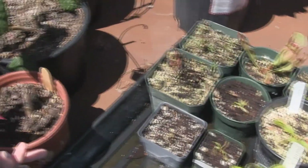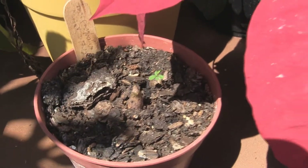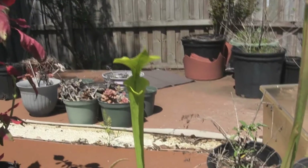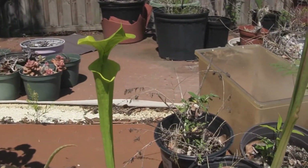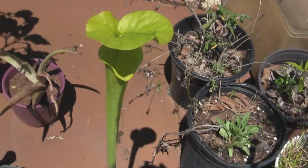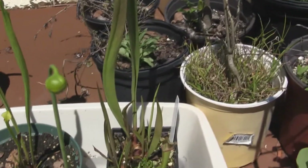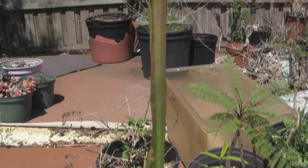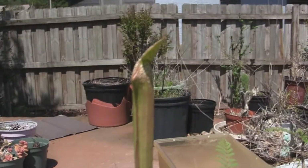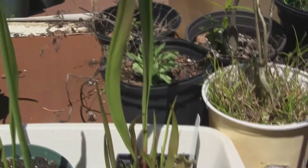The Amorphophallus konjac is only a little one, probably not going to make any flowers, but it's pretty cool. I have a second one coming up as well. In the Sarracenia bog, this was sold to me as a Sarracenia 'Copper Top' but the top isn't very copper - I don't think that's what it is, but I still like it. This is the Sarracenia leucophylla 'Titan' - it's gotten taller than the flower, living up to its name.